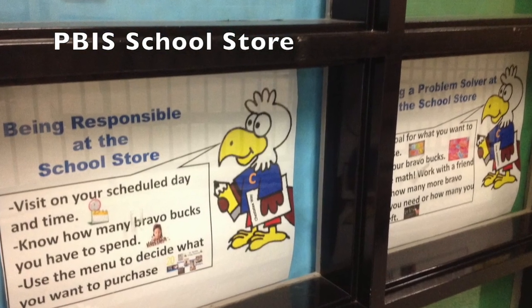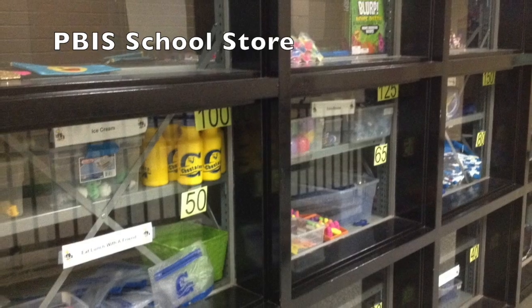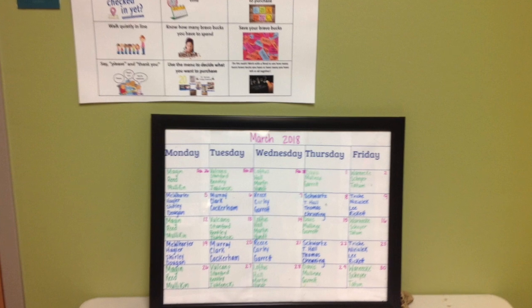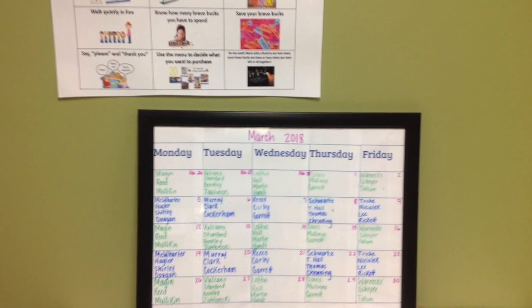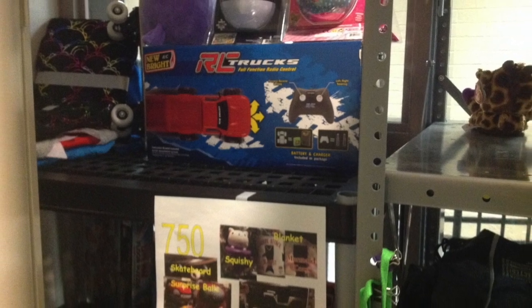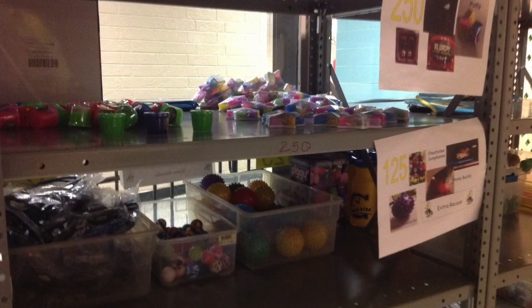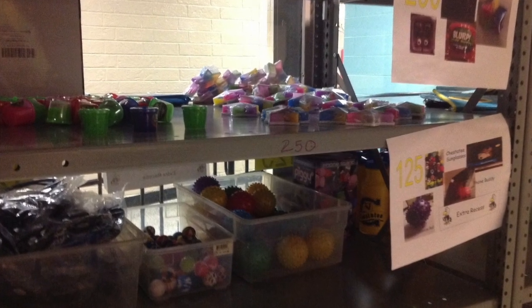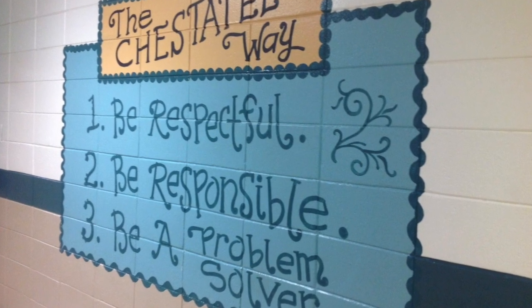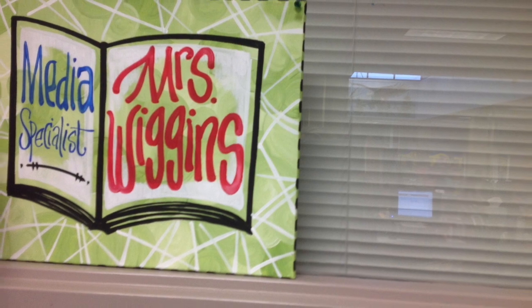Here we are at our school store. Students earn Bravo bucks throughout the day and can shop twice a month to buy both prizes and also experiences. Kids love shopping at the school store and they earn Bravo bucks for showing the Chastity Way: be respectful, be responsible, and be a problem solver.